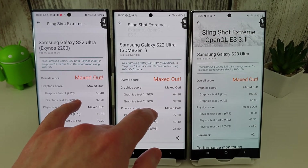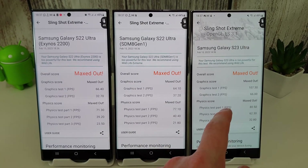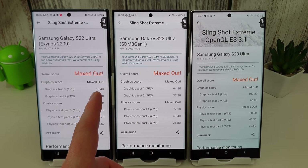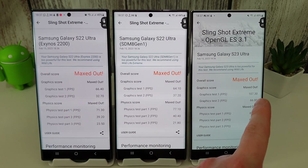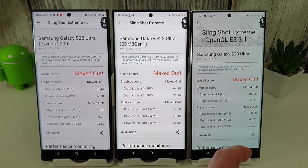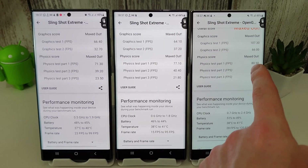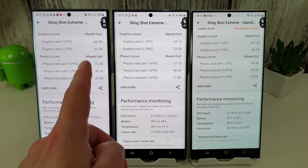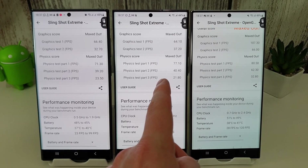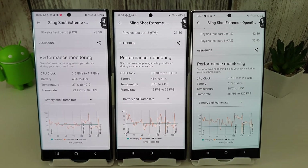The Slingshot Extreme test results are maxed out on all three with outstanding differences. The 8 Gen 2 scores 107 in graphics versus 64 on the 8 Gen 1 and 66 on the Exynos 2200. On the second graphics test it's 66 FPS versus 37 versus 32. Physics scores are also better: 80 FPS versus 77 versus 71; 62 versus 40 versus 39; and 32 versus 21 versus 23. Massive improvement in every area for the 8 Gen 2.